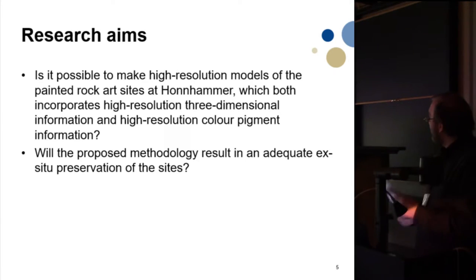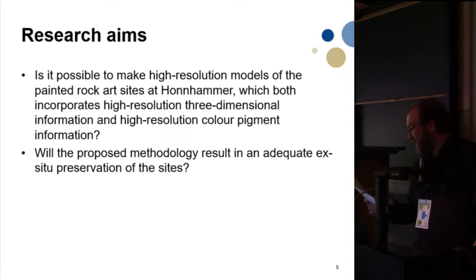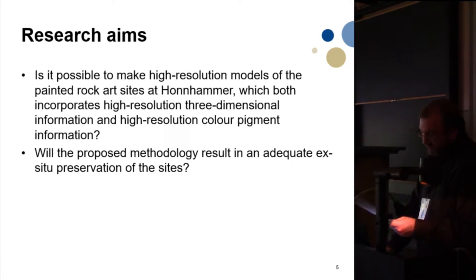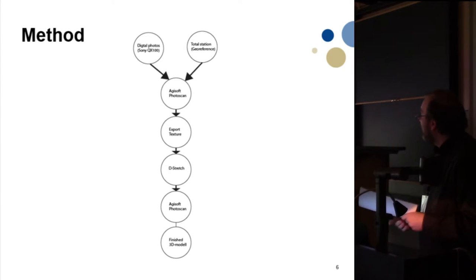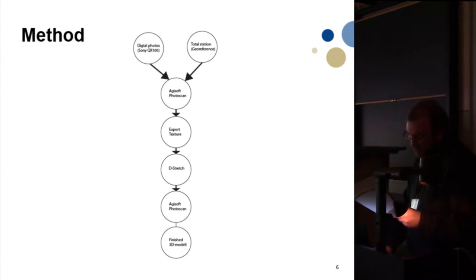The aim of our project: considering the above-mentioned factors, a project has been established at the NTNU University Museum to develop a method for making a full three-dimensional documentation of several sites at Honhammer. The aim is to make complete three-dimensional models of the sites that incorporate both the 3D structure and preserve information about the color pigment. We would also like to explore archiving such information using established archival infrastructures at the Norwegian Regional Archaeological Museums, preserving both 3D and color-pigmented information from the painted panels.